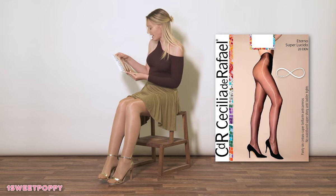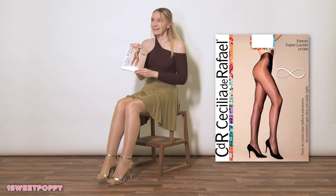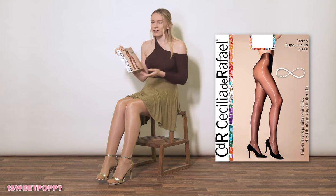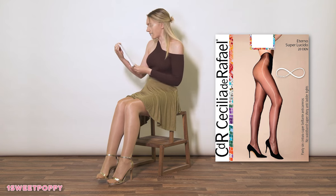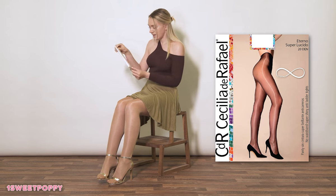Hi guys, today I am going to try on my first pair of CDR tights, which I'm really excited to try. They're actually called Celia de Raphael and someone recommended these to me — they actually bought them for me, so thank you very much. I don't know how I haven't heard of this brand before, but the colour is Graffitio and they are the Eterno Super Lucidio 20 denier tights.